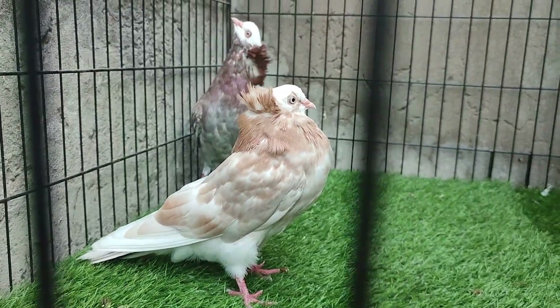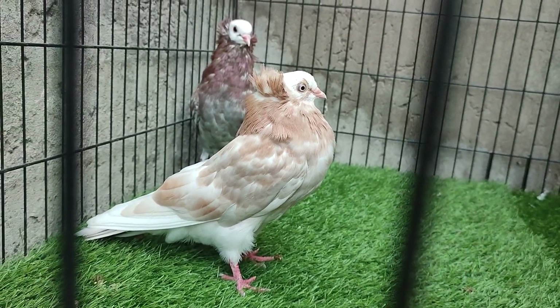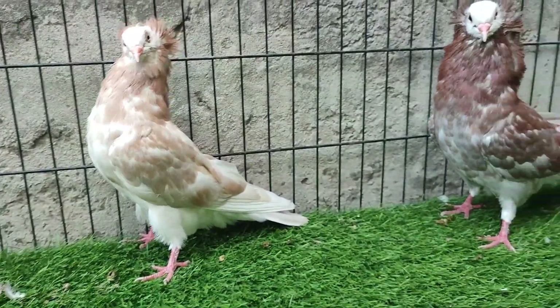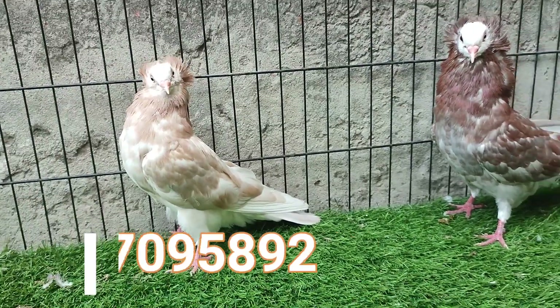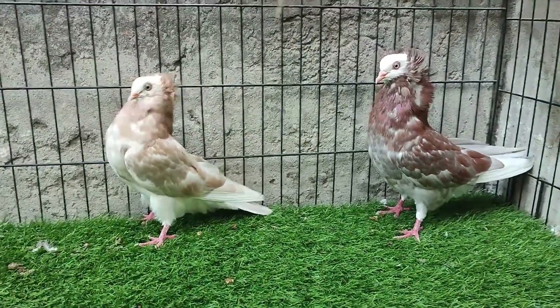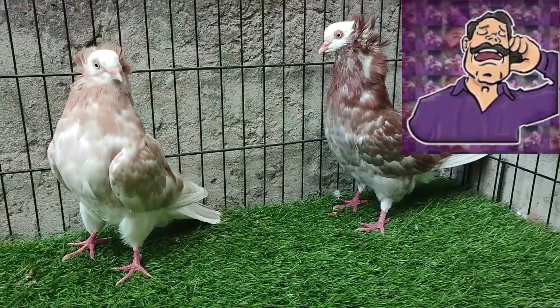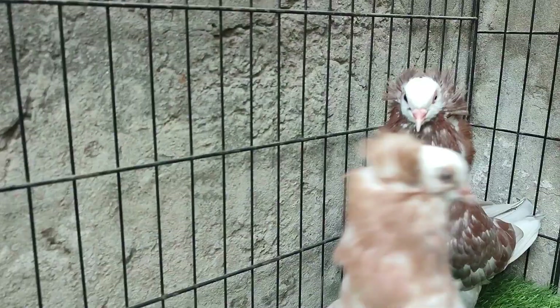Friends, this pair was already booked so I was waiting for the video. But I have two pairs of stock birds, so if you want to take a look then contact us on the screen or contact us on WhatsApp. I hope you enjoyed watching this video. Please like and comment in the comment section — you will never forget this breed!